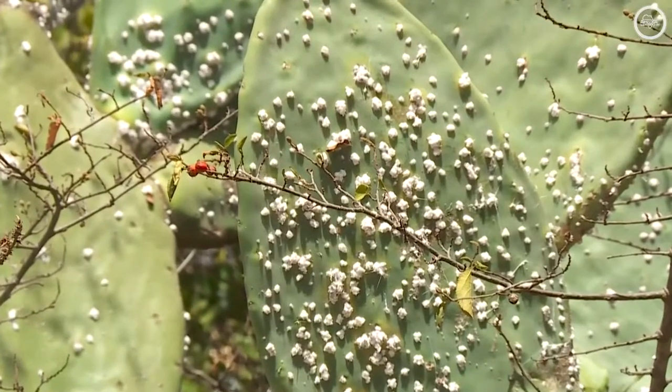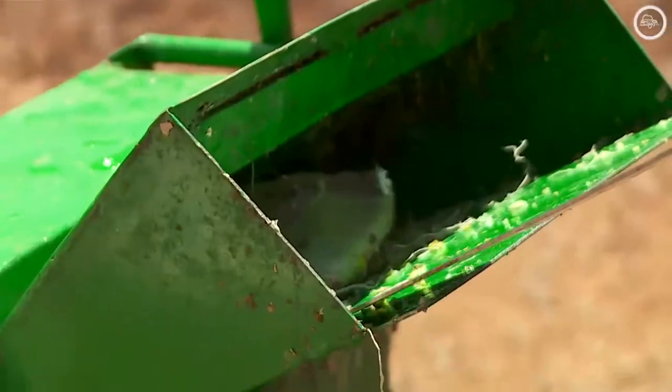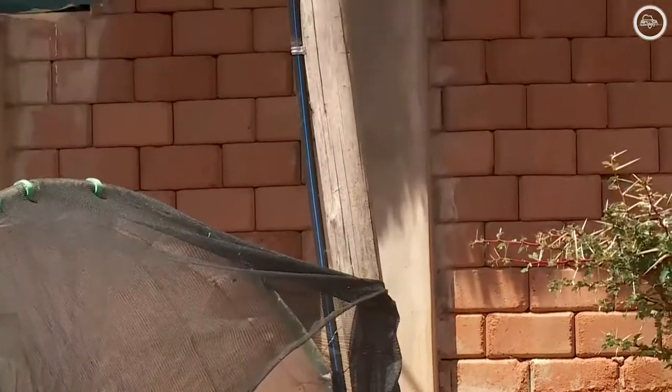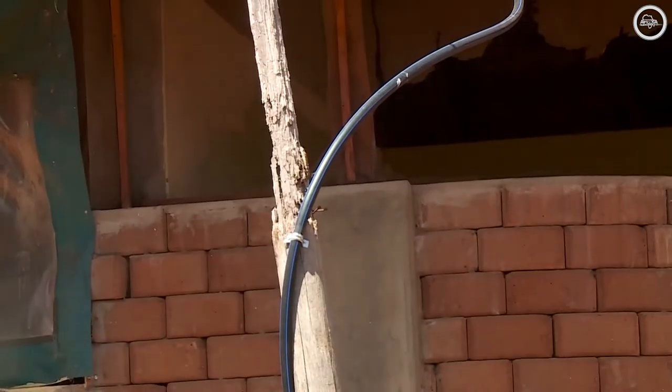This cactus grows through the leaves, or the pads. We tried to get a grinder that grinds completely the pad, then you put it in a biodigester, and then you produce methane gas for cooking.